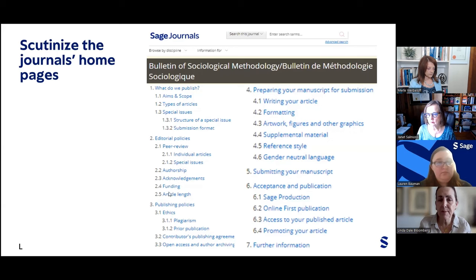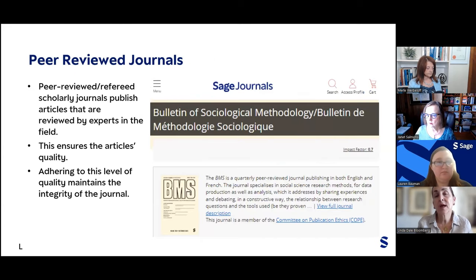The homepage also includes ethics information, which is extremely important in today's publishing world. Remember, APA has its own inclusive language guidelines, and there are many ethical guidelines for publishing with integrity and inclusivity. It has become a really important area to take note of — that you adhere to all ethical requirements each journal has laid out on their homepage. Let's now look at a few key concepts, starting with peer review. Peer-reviewed refereed scholarly journals publish articles reviewed by experts in the field, which ensures the article's quality and maintains the integrity of the journal.